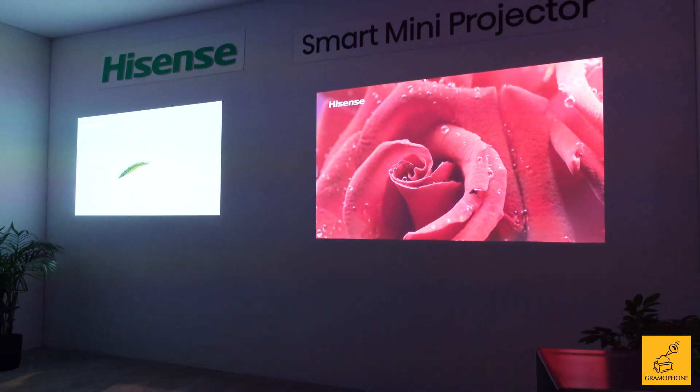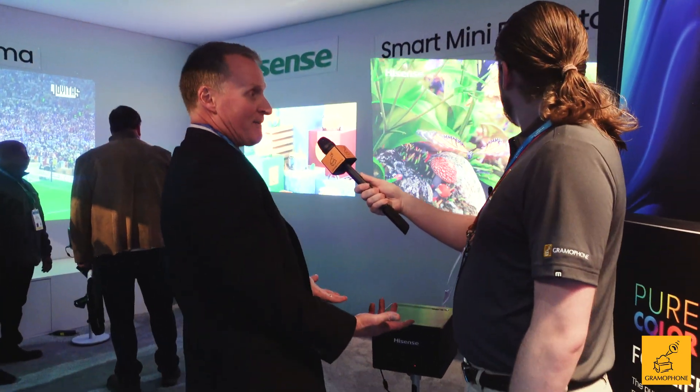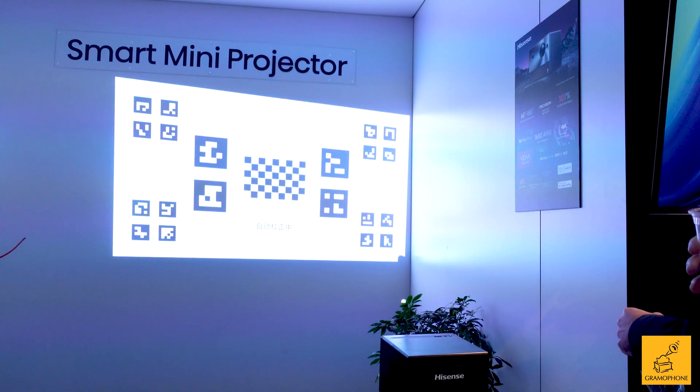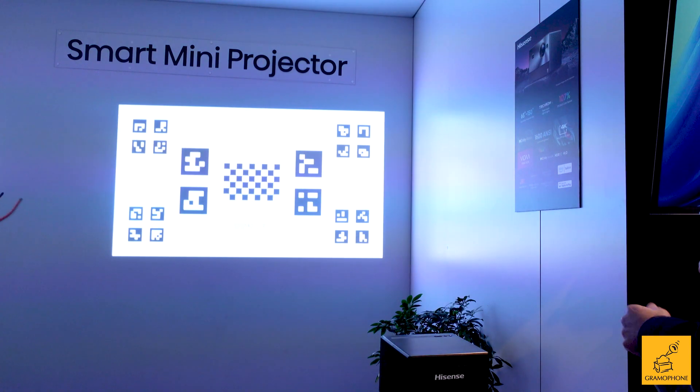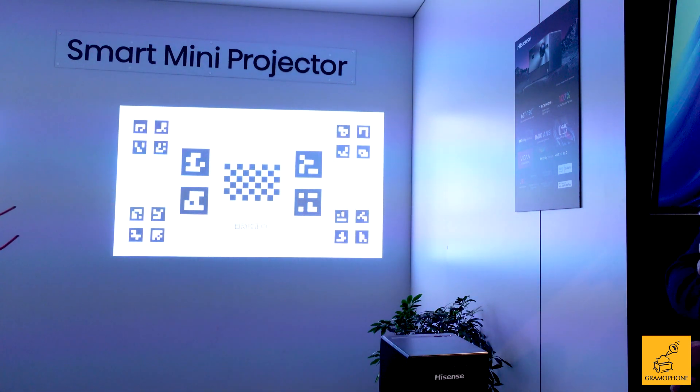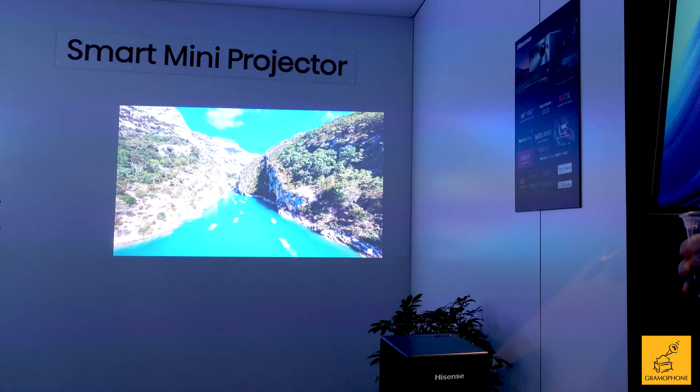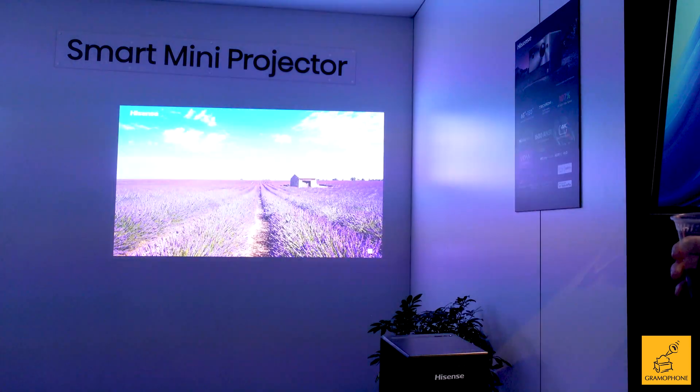Last year only the L9 had Dolby Vision, but the entire lineup does it now — that's awesome. For installation, the average person can come home, drop it at the right angle, and it takes a couple of minutes, adjusting itself automatically. The whole process takes about two minutes and does everything by itself, making it plug-and-play for a giant screen anywhere up to 150 inches. It has 107% of the BT.2020 color space and still Dolby Vision, so you're going to have a very high-quality picture.